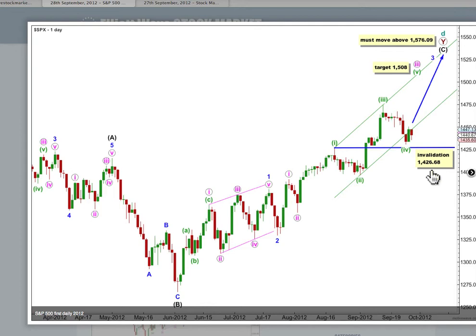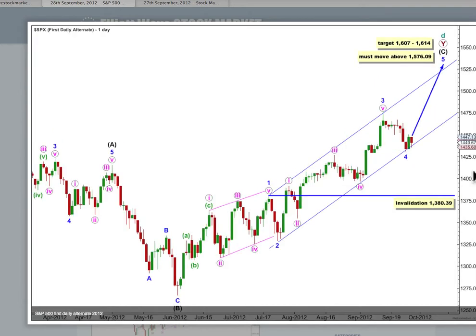If this wave count were to be invalidated with downwards movement, we would use the first daily alternate, which looks at the upwards movement from this point differently. Instead of 3 pink being incomplete and unfolding as an extension, it may have been over here, and so 3 blue may have been over. We may have seen the last fourth wave correction on the way up to a new high. If 4 blue is over here then 5 blue would have just begun and it must move price to a new all-time high. At 1607, wave C black in its entirety would reach equality in length with wave A black.